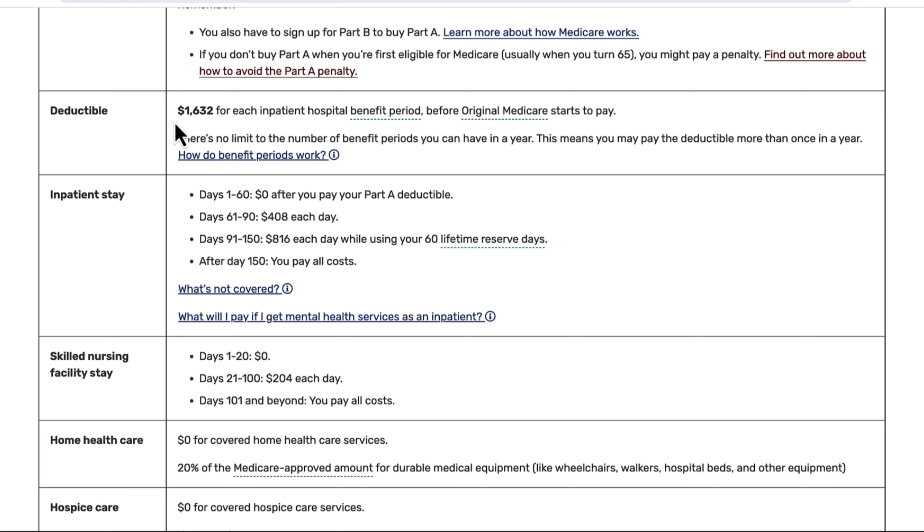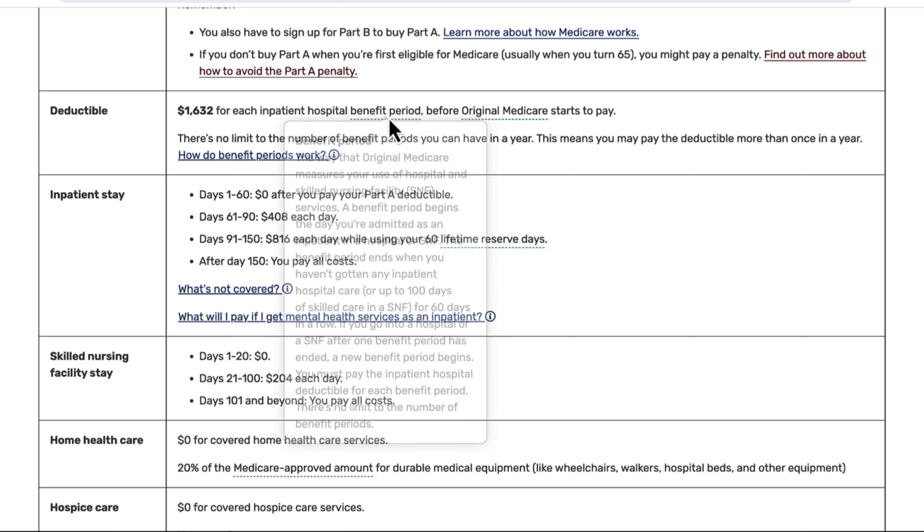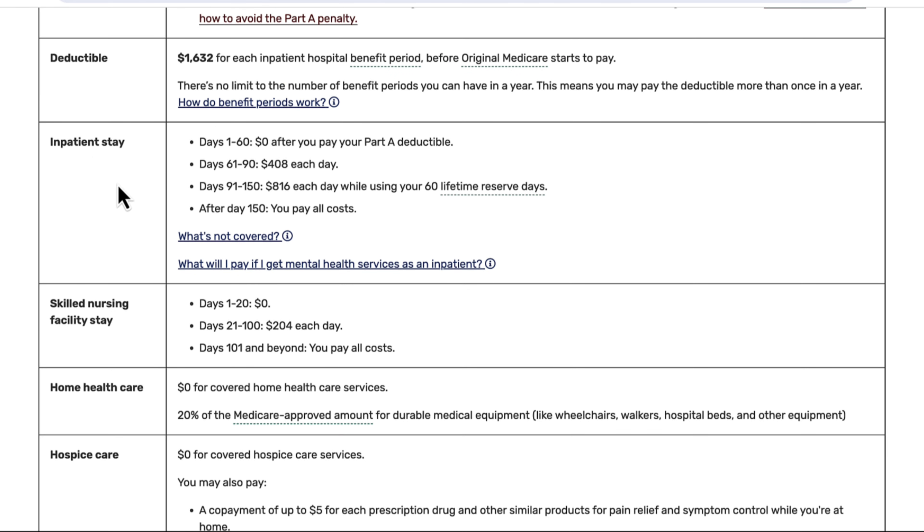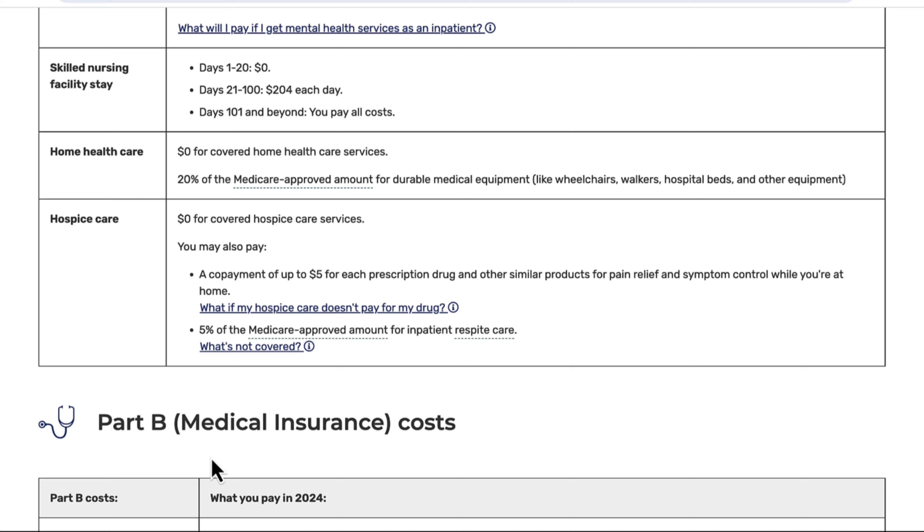For Part A, the deductible in 2024 is $1,632. This is applied per benefit period — you can think of it like per hospital stay and 60 days thereafter. So if you were to be hospitalized more than once in a given year and you're in a new benefit period, you would actually have to meet that deductible more than once. Then there's co-insurance and co-pays for your actual care: inpatient stay in a hospital, days one through 60, no charge, but after that those charges are rather significant. Same thing with skilled nursing facility care, and then there's home health care and hospice care as well.